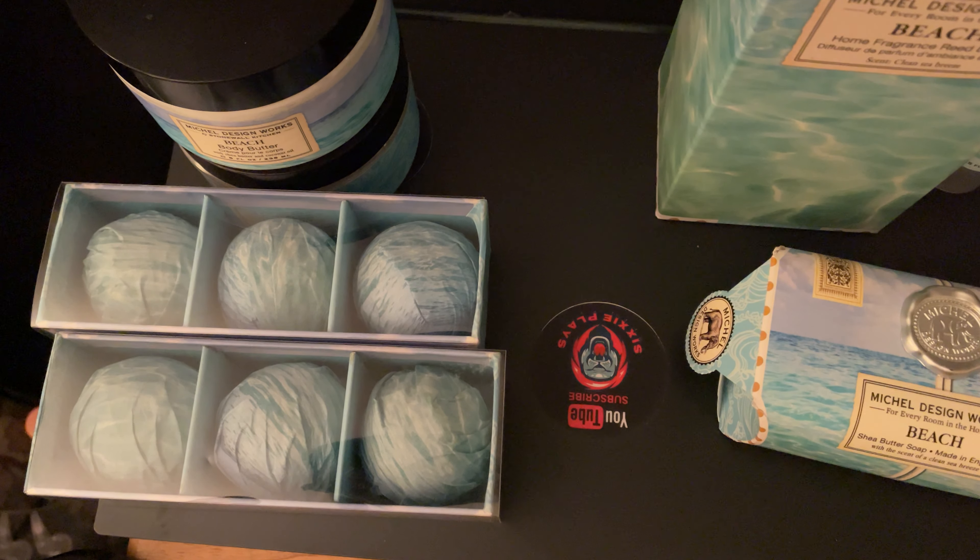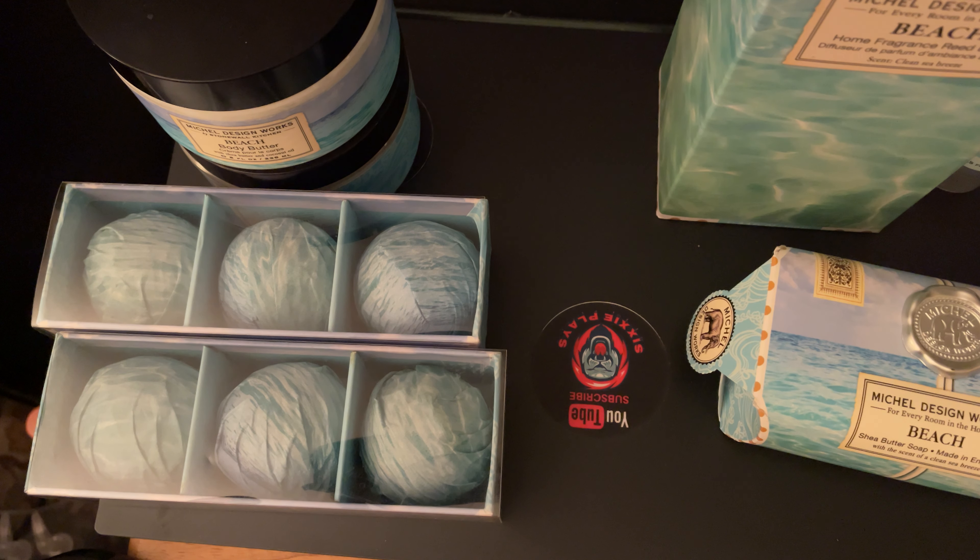All right, everyone. Welcome back to the channel. This is going to be a very quick product review. I came across this product called Michelle Designs, or McKellar Designs, or Michael Designs — I'm not sure how to pronounce it — but once I smelled this scent, I totally fell in love with it.